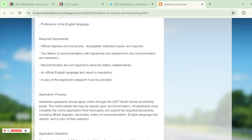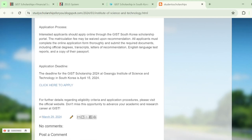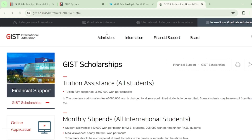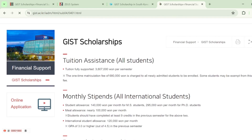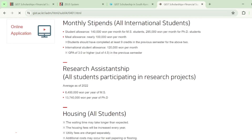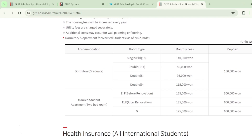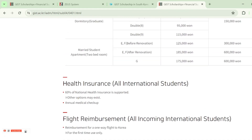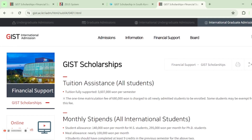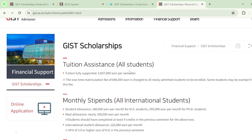To begin the application process, click on the 'Click Here to Apply' link. After clicking that link, you'll be taken to a page where you can see all the details about the scholarship again. After reading all the information, click on the 'Online Application' button.